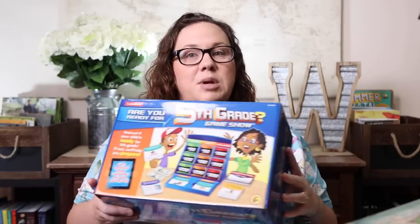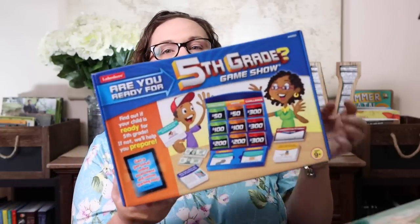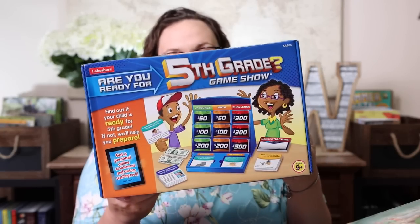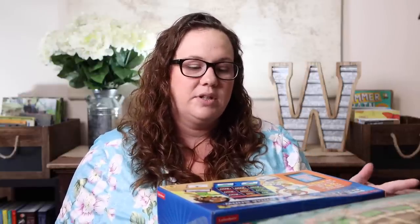The very last item — I believe this is our third or fourth year buying it — is the Are You Ready for Fifth Grade Game Show. We won't be using it anytime soon since we're currently using the Are You Ready for Fourth Grade Game Show, but I wanted to buy everything I'd need for the whole year. Plus it was on sale — about $19.99 instead of the normal $29.99. They tend to go on sale toward the end of the school year.